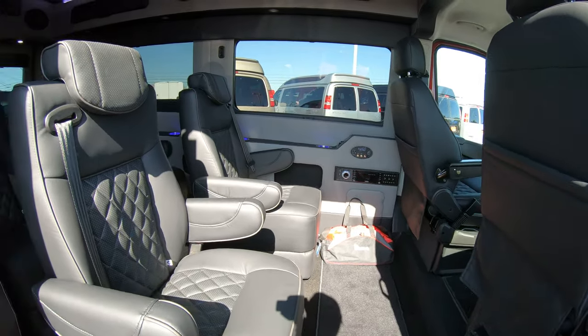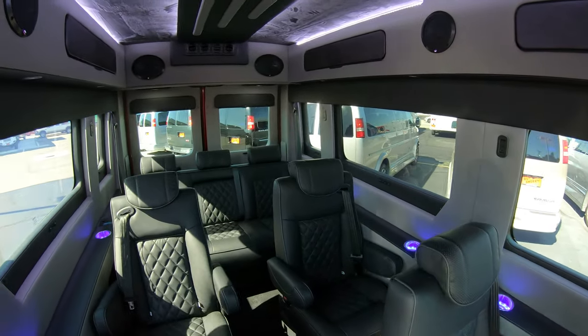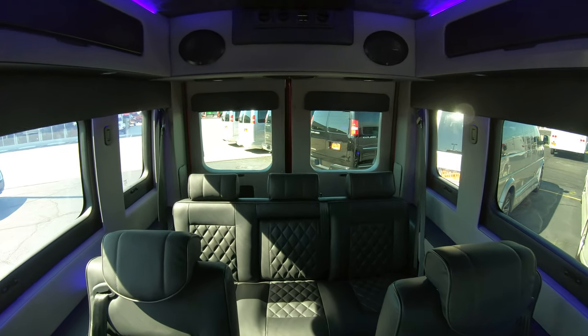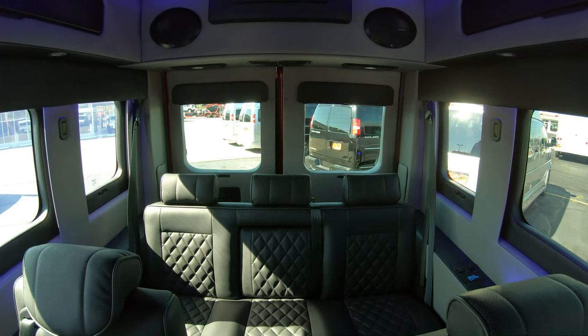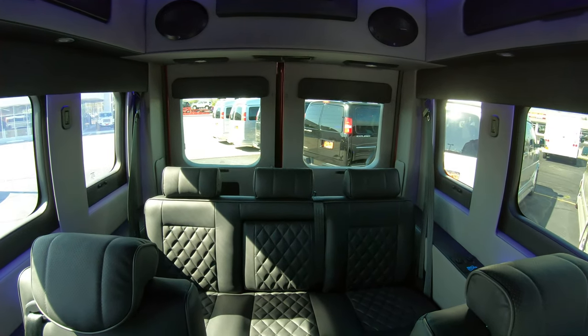Inside, as far as the seat configuration in the rear, you're going to have two rows of captain's chairs along with a back bench that can accommodate up to three people. That back bench is also power, so it does lay flat if you needed to get some sleep or whatever it may be.